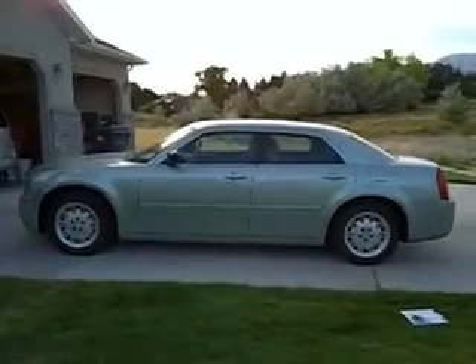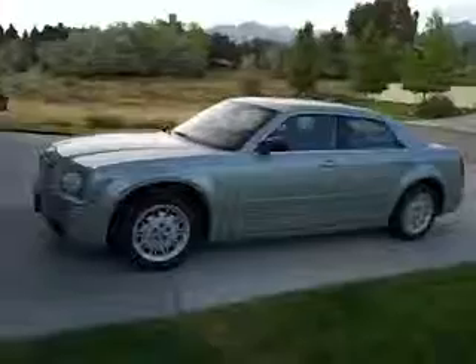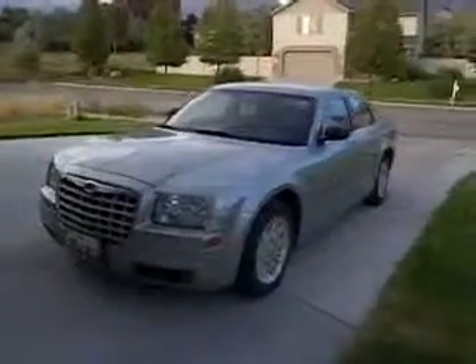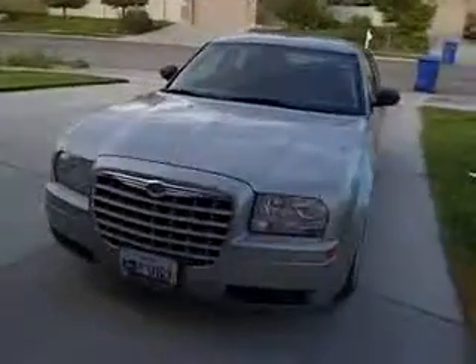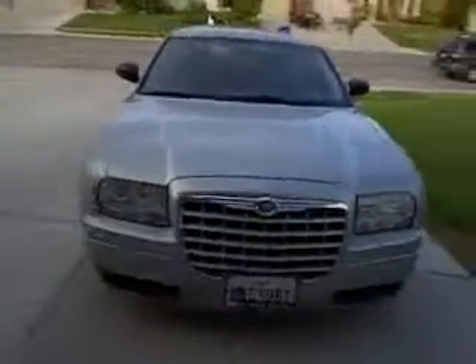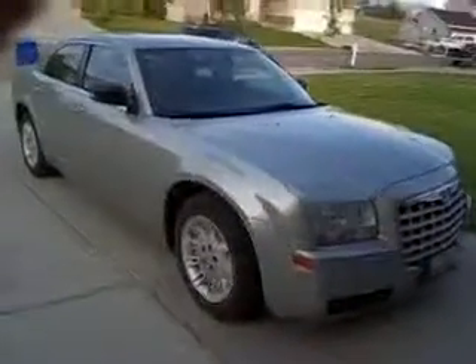Hey everybody, this is Dan Griggs and today I'm displaying a 2006 Chrysler 300 sedan. This car's rear-wheel drive V6.